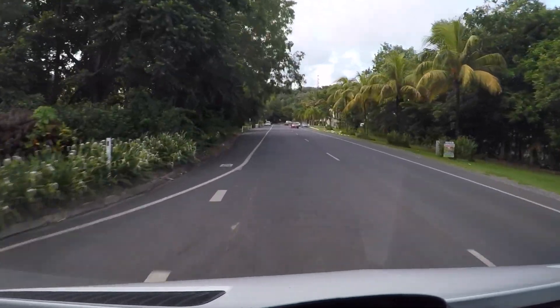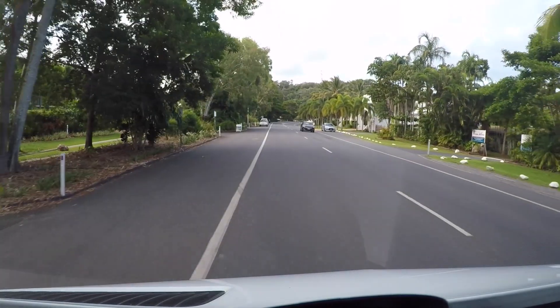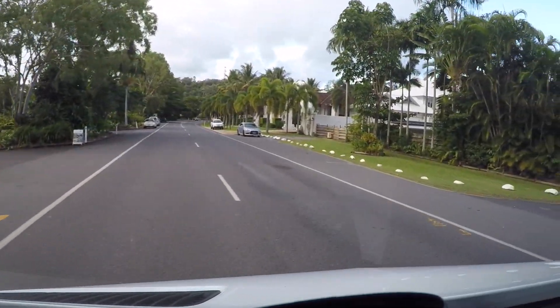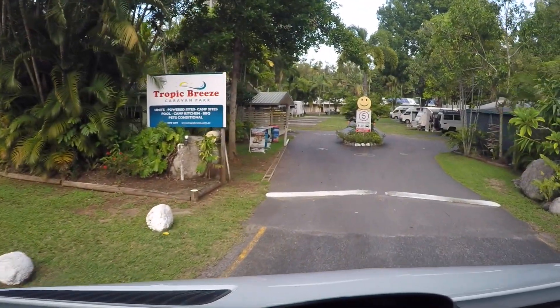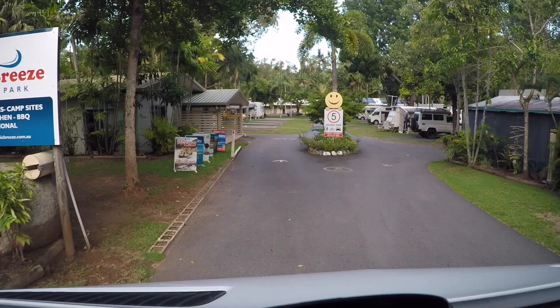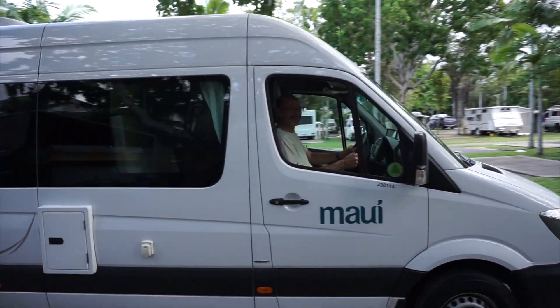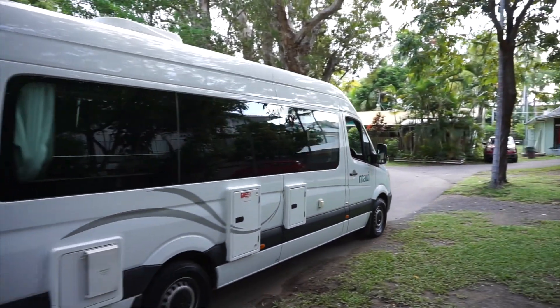We're just arriving at our very first Australian RV park. We've reserved a campsite at Tropic Breeze Caravan Park in beautiful Port Douglas, Queensland. We've chosen this as our starting point because it's a gateway to the Great Barrier Reef, and even though we've arrived during the rainy season, we've lucked into a dry day.